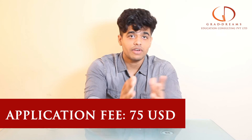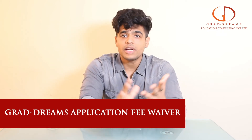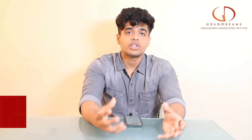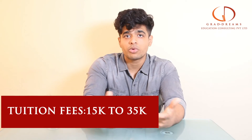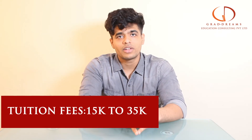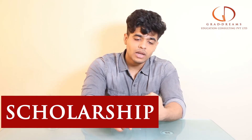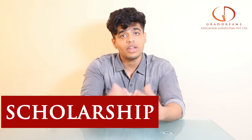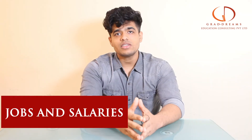The application fee is anywhere between 75 to 100 US dollars, but this can be completely waived off if you apply through certain platforms. The tuition fee ranges anywhere between 15,000 to 35,000 US dollars, but this can be easily funded through scholarships — if you have a good profile you can get scholarships of up to 15,000 US dollars.